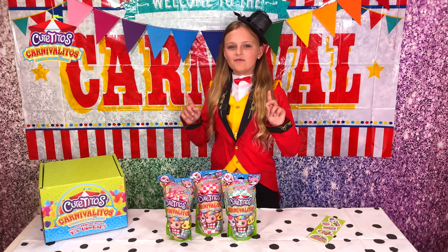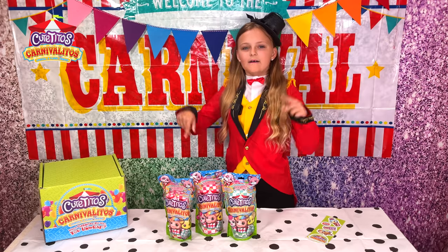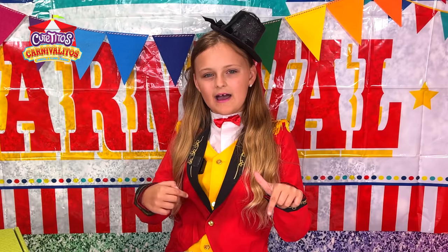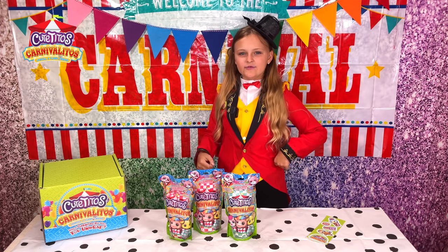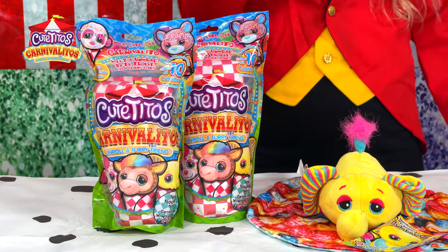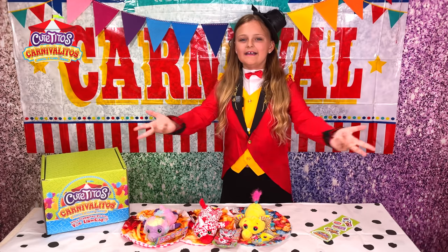Cutito's Carnibalitos are soft-scented, and did I mention adorable? There are four different blankets that these adorable plushes come in, and you could have wrapped to reveal one of the ten Cutitos that are available. I'm so excited to see who we get. And there we have it.